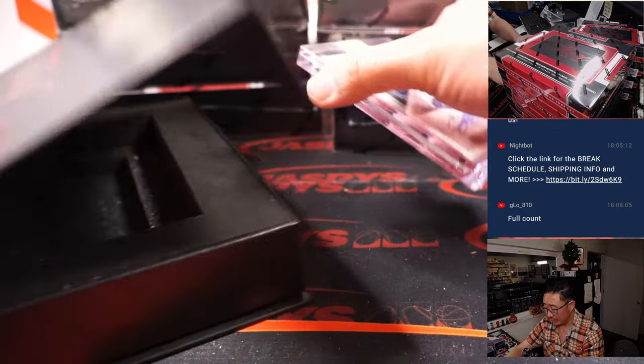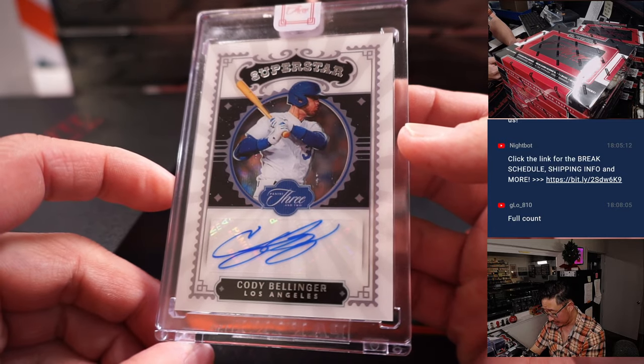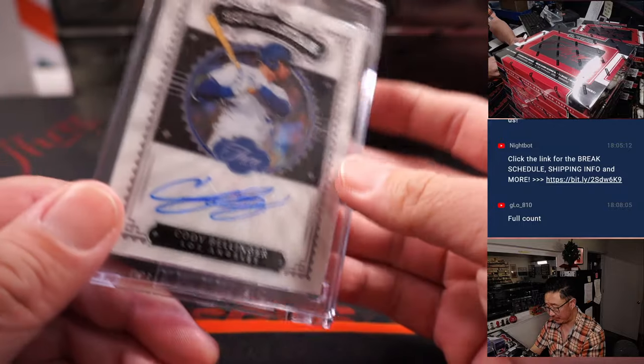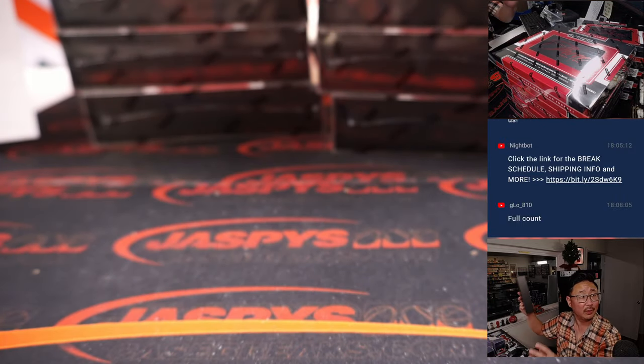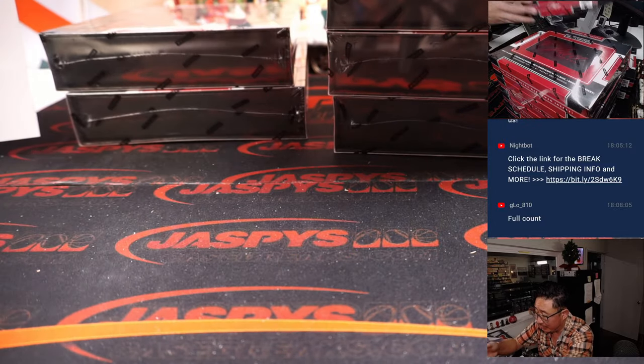And the auto is a superstar autograph — Cody Bellinger, 20 out of 25, still Dodgers edition. This is going to go to Devon and the Dodgers. Cody Bellinger hoping to regain some of that superstar status in Chicago.